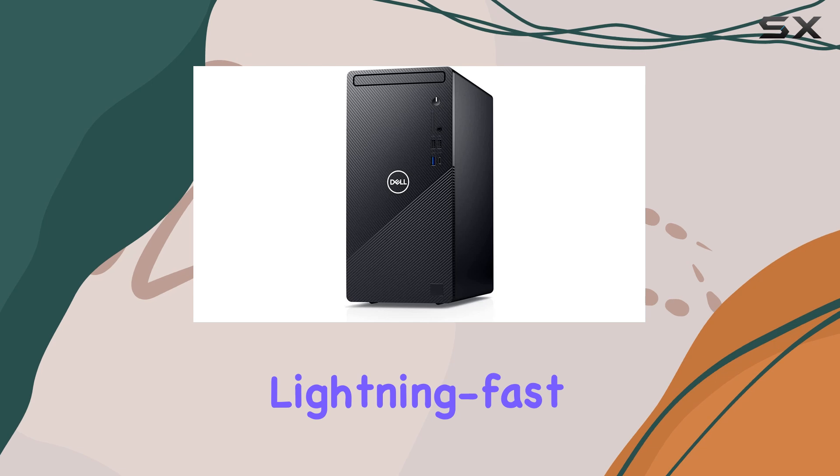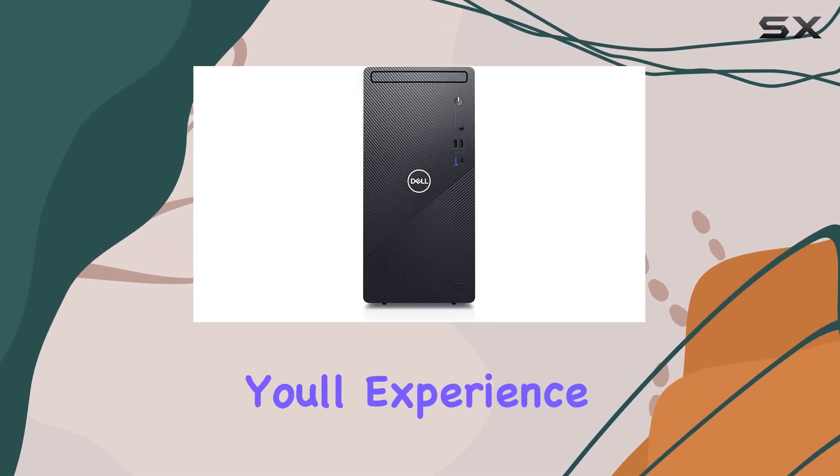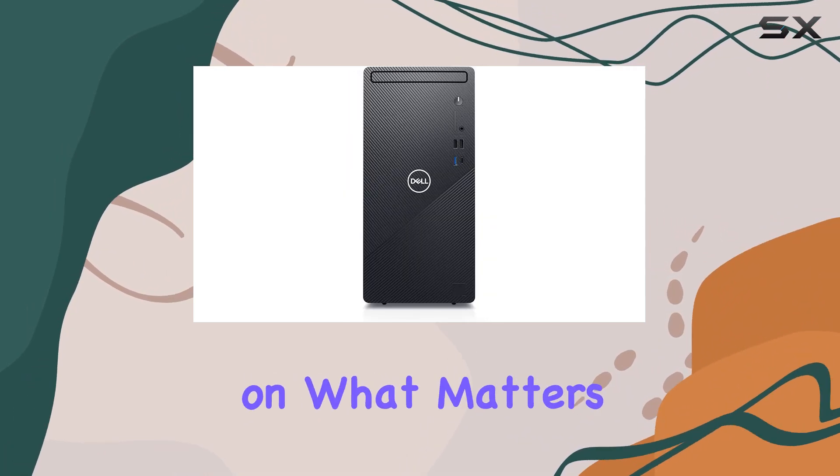Plus, with a lightning-fast 512GB PCIe SSD, you'll experience swift read and write speeds for quick access to your files, allowing you to stay focused on what matters most.